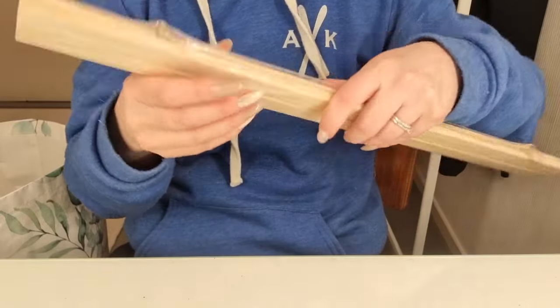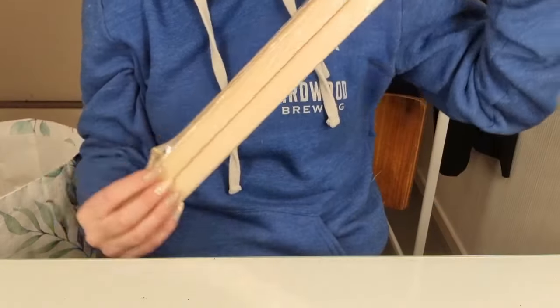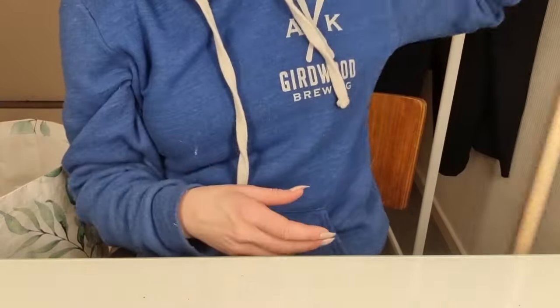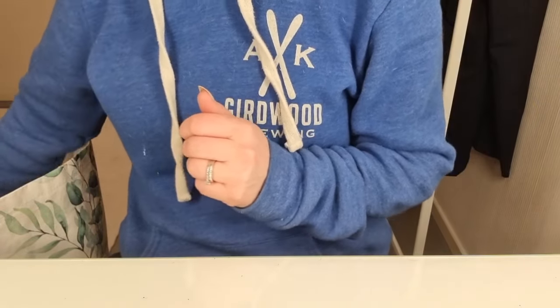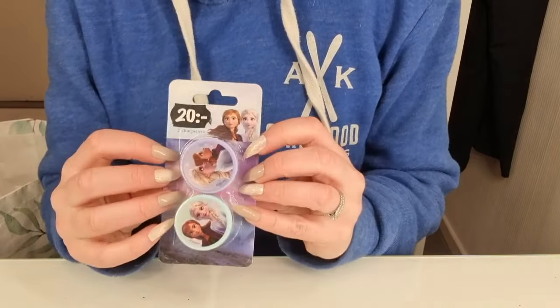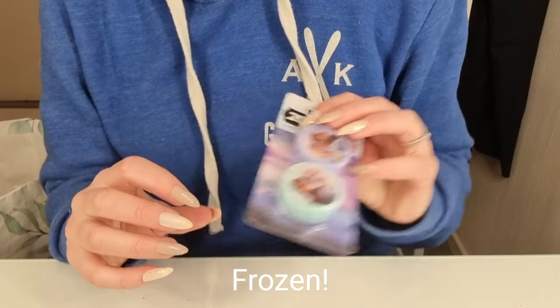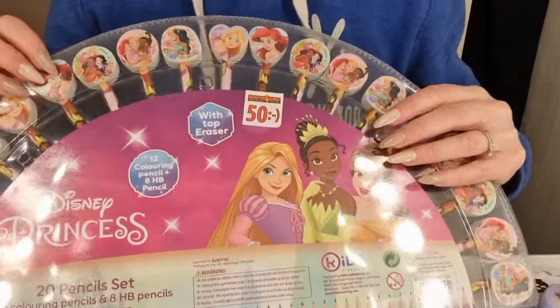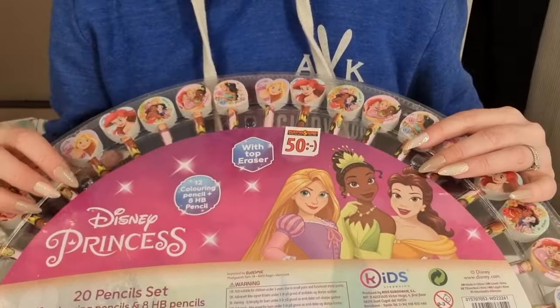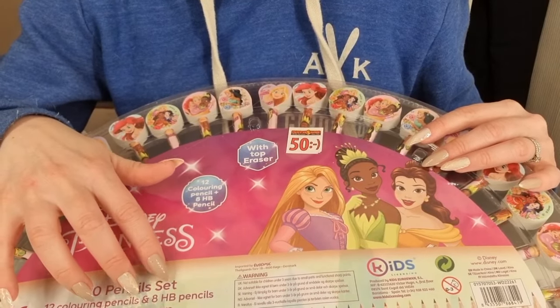The next thing is these — what are they called? Poster hangers. And I bought — oh — these are sharpeners with Disney princesses. It's Frost. And I got them because I also got this set of pencils. It's a color set — 20 pencil sets, 12 coloring pencils and 8 HB pencils.